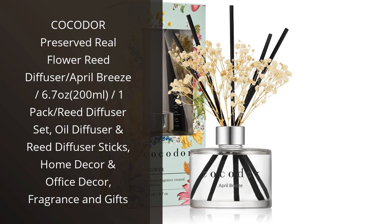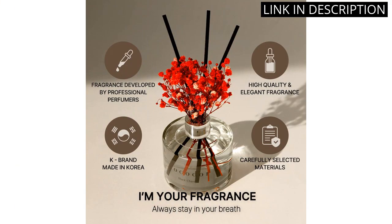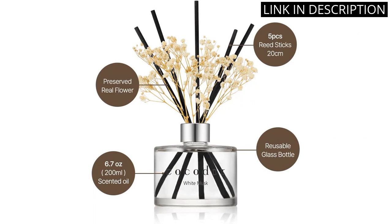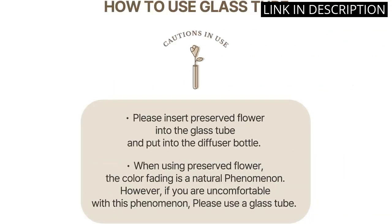I recently purchased the Cocador Preserved Real Flower Reed Diffuser in the scent April Breeze, and I am absolutely in love with it. Not only does it look beautiful as a decorative piece in my home, but the fragrance is fresh and inviting. The Reed Diffuser set was easy to assemble and the oil has lasted for weeks, slowly dispersing the scent throughout my living space.